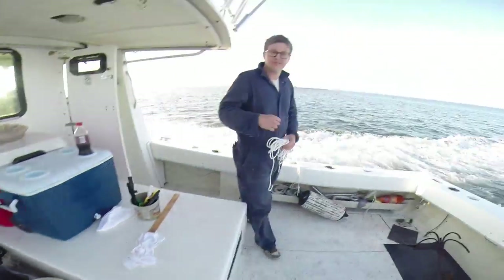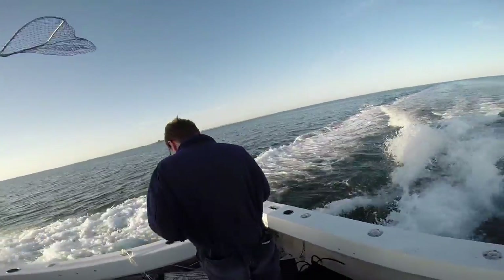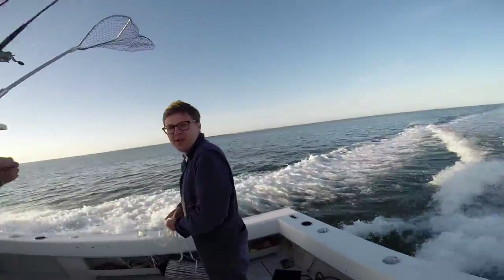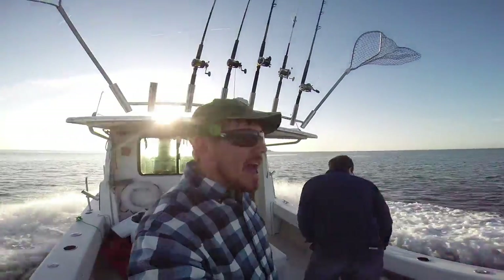Got my man Eric Williams — you ready to get on some tog today, Eric? Oh yeah, let's make this happen, bro. Alright folks, we're going to show you how it's done, hopefully.